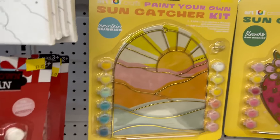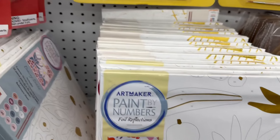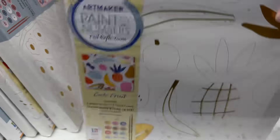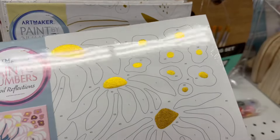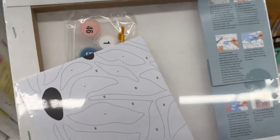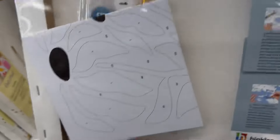Now these are a lot of different kits they have — so you've got the paint-by-numbers, which comes with everything included. They have two different ones: one with flowers and one with fruits, and then a mini one that also comes with the paints.